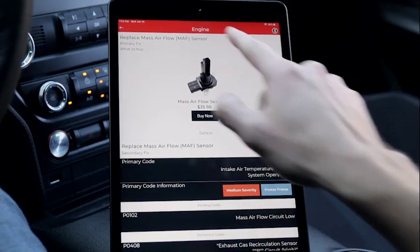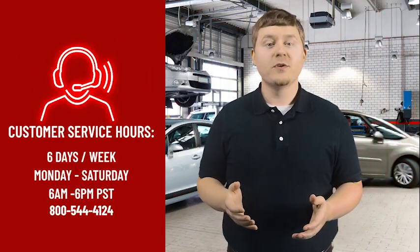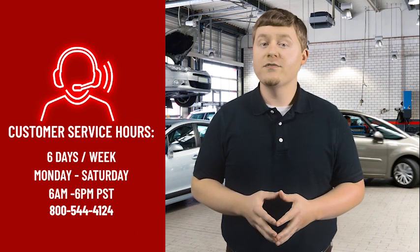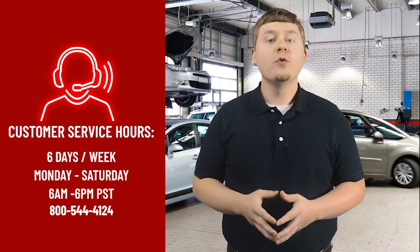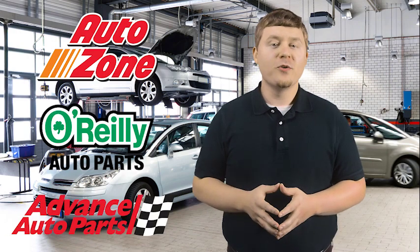The app allows the user to get the right parts with fixes that have been verified by professional technicians, as well as how-to videos to watch should you choose to repair the problem yourself. Each automotive fix is further backed with support by the company's ASE certified customer support team, who are available six days a week if you need additional assistance. Everything you need to diagnose your CEL related issues and more can be found at Anova.com. Anova products are also sold in all major retail brands such as AutoZone, O'Reilly's, and Advanced Auto Parts.